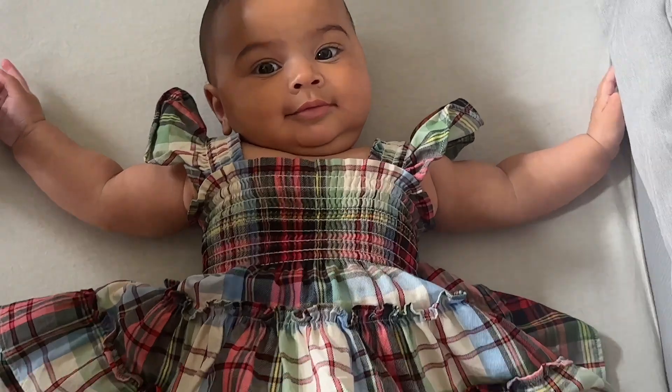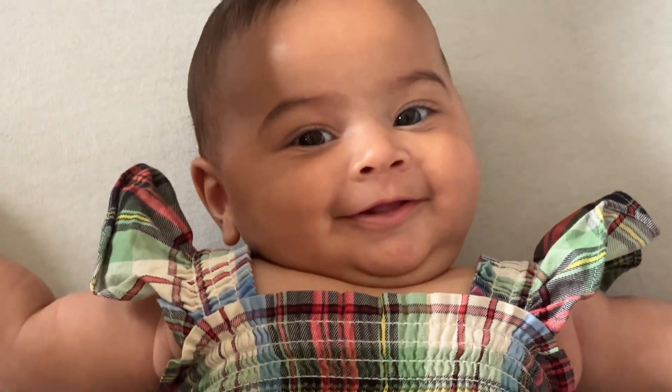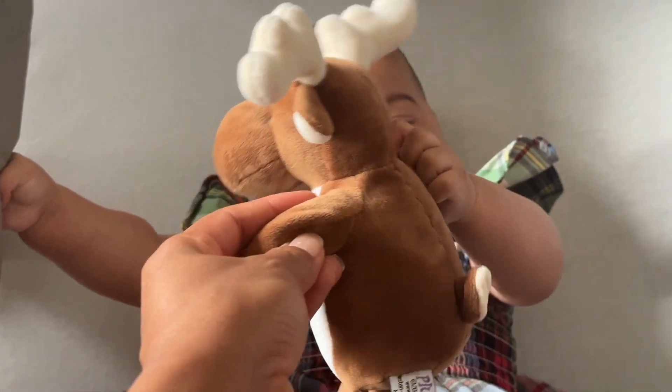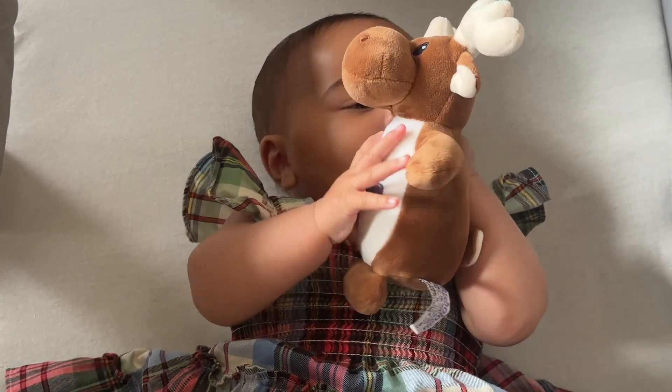Then it was time for me to take care of myself. I brought her up into our room — we have the pack and play — so I placed her in it and gave her a little toy. This is Bruce the Moose, which she received from one of her aunts and she absolutely loved it. And that's Daisy, our dog.